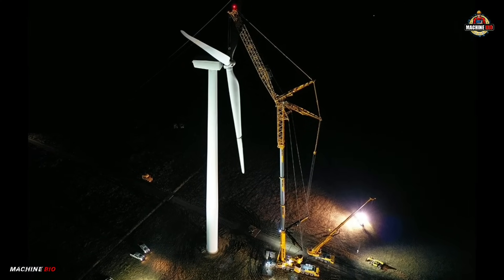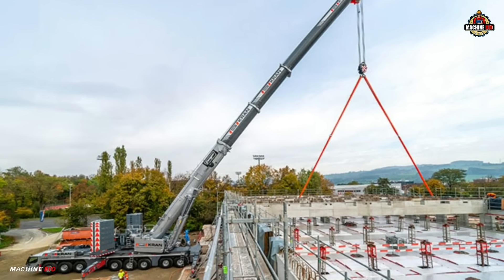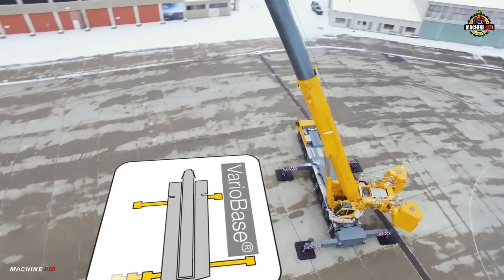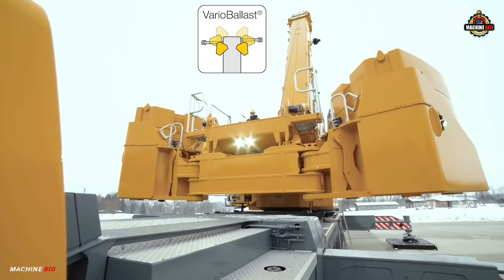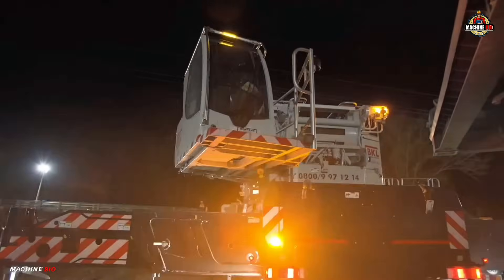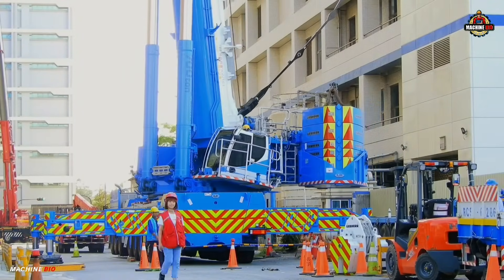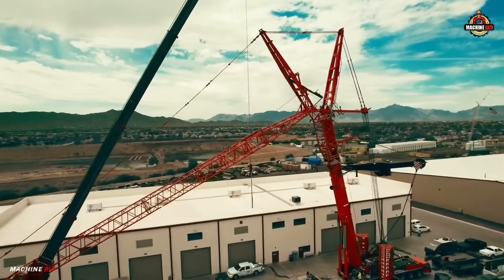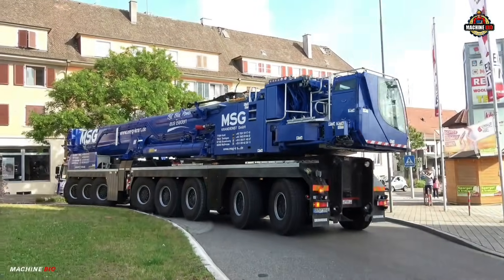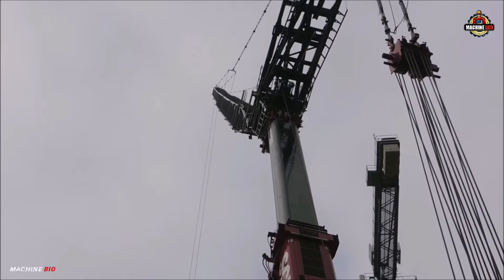Whether it's installing wind turbines, lifting prefabricated modules, or executing complex industrial lifts, this crane adapts seamlessly. Powered by a strong yet efficient engine, it integrates Liebherr's advanced Vario Base and Vario Ballast technologies, allowing safer, more precise operation even in confined spaces or on uneven ground. Its cutting-edge LICCON control system gives operators intuitive access to real-time data, ensuring optimal performance with enhanced safety.